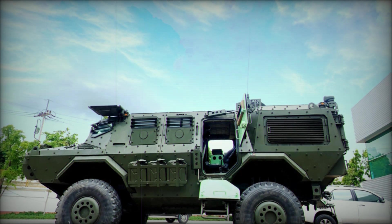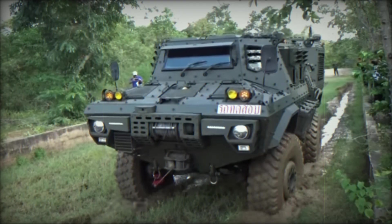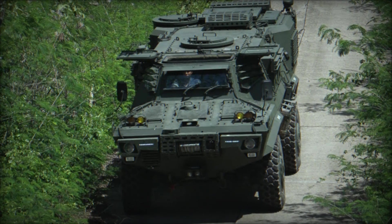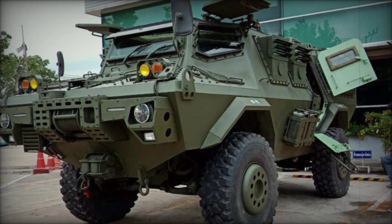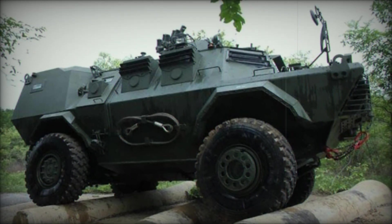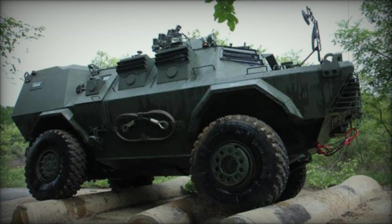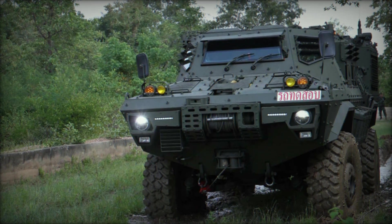Imagine a battlefield where your forces can outmaneuver and outgun the enemy, all while staying one step ahead of danger — that's the kind of advantage the HMV-420P brings to the table. In conclusion, the HMV-420P Mosquito is more than just an armored vehicle; it's a revolution in military mobility and firepower. Its unique combination of features allows it to perform a wide variety of roles — from troop transport to anti-armor engagements — and it's clear why the Mosquito is being hailed as a game-changer in modern warfare.